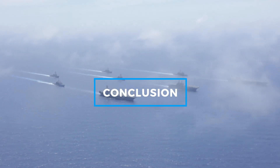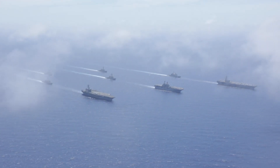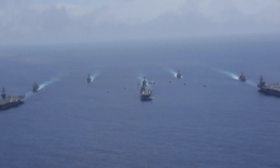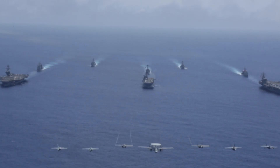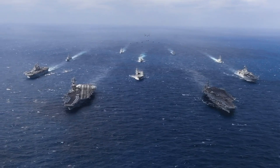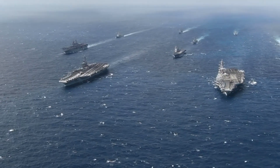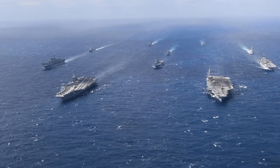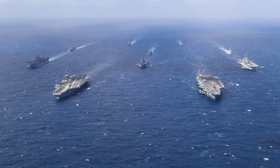These aircraft carriers represent the evolution of U.S. Naval power, from the pioneering USS Nimitz to the cutting-edge USS Gerald R. Ford. Each one has contributed to the Navy's ability to project force across the globe, ensuring air superiority and maritime security. As technology advances, future carriers will continue to push the boundaries of naval engineering, making them even more powerful and efficient. The United States remains the leader in aircraft carrier technology, with these warships serving as a testament to decades of innovation and strategic dominance.